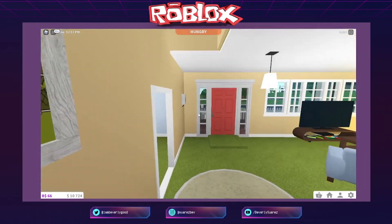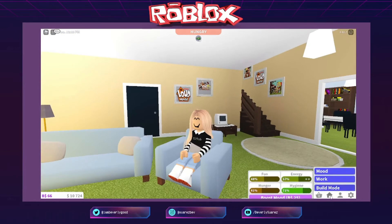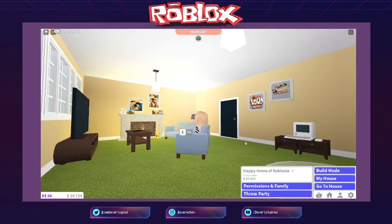Anong value ba ng bahay na ito? The house value is 85,933 pesos lang! Napaka-basic lang yung mga gamit dito — yung mga ginamit kong furniture napaka-simple lang at pinaka-mura talaga sila. So ayan — thank you so much! Inspired by the Loud House episodes in Netflix, originally nasa Nickelodeon na channel.